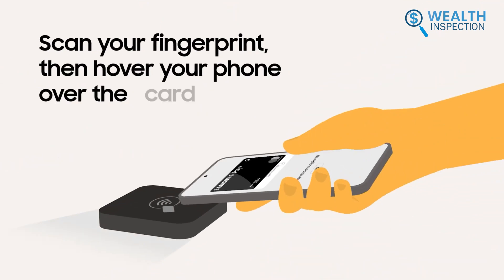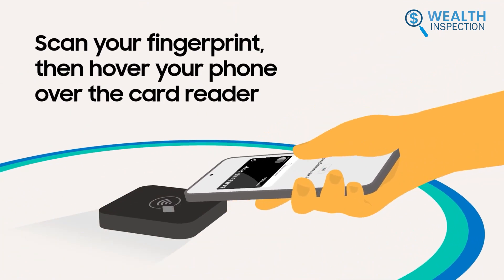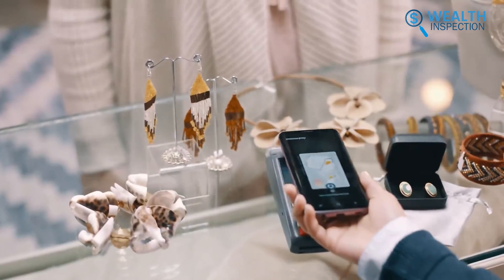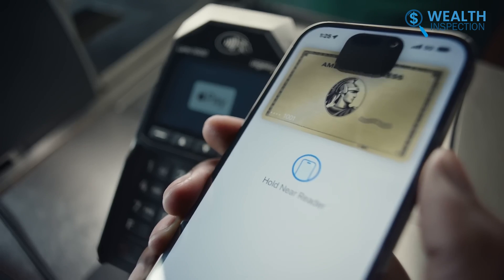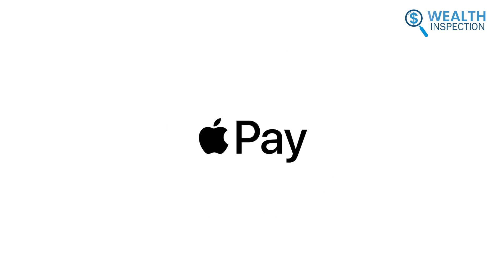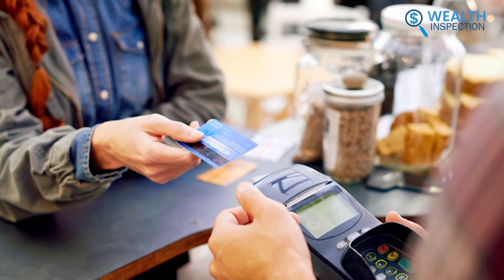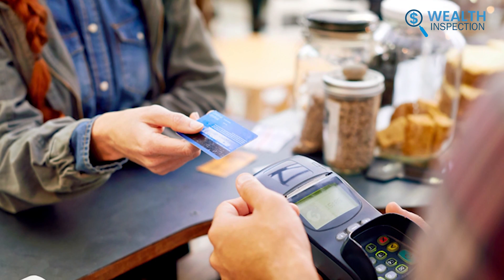Samsung Pay's addition of MST gives it broader compatibility with older terminals lacking NFC. This makes Samsung Pay potentially more versatile, especially in places where NFC adoption is still growing. The choice depends on your priority: either wider compatibility with Samsung Pay or smoother payments through NFC with Apple Pay. Samsung Pay's MST technology gives it an edge in places with older, non-NFC payment terminals.